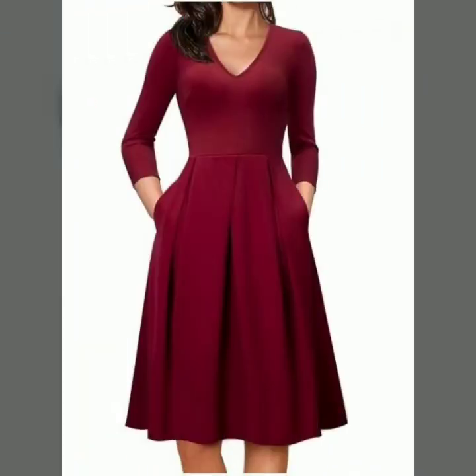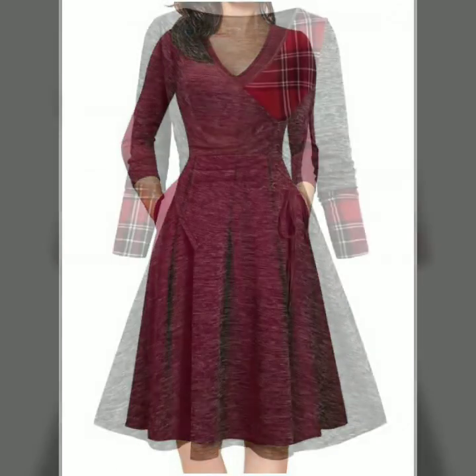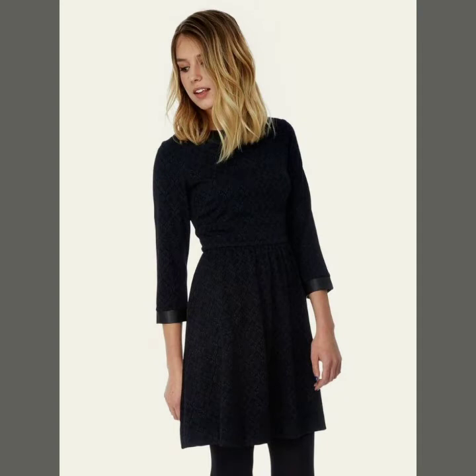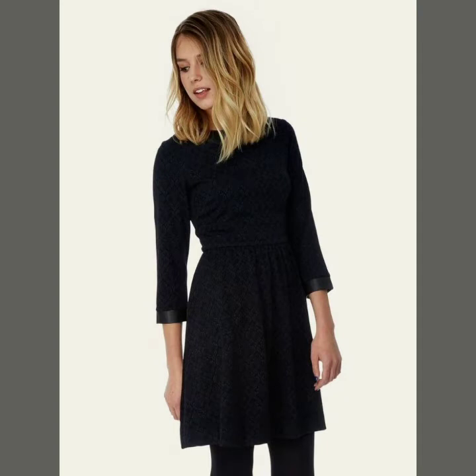All the styles look very stylish and super beautiful. You can wear these dresses, which are very comfortable and stylish, in your offices, formally, and in business meetings. All are very stylish and very gorgeous.